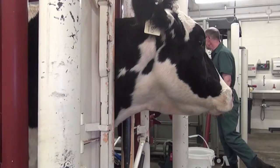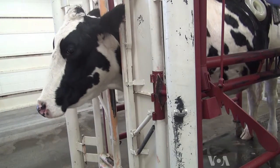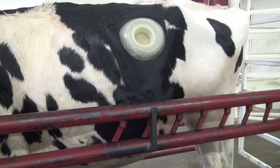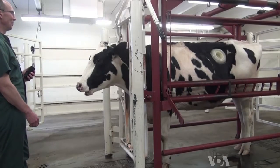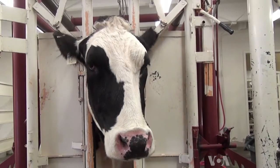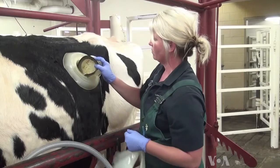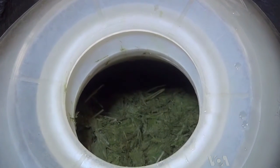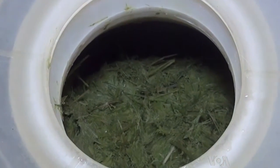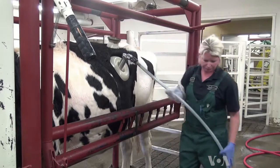At Colorado State University in Fort Collins, Hershey the cow donates life-saving fluids thanks to a porthole in her side. Veterinarian Rob Callen says that Hershey doesn't mind. After it's in and it's healed, there's really no difference in their sensation than just normal skin. Behind Hershey's porthole is warm, wet, stinky grass and microbes digesting the grass.